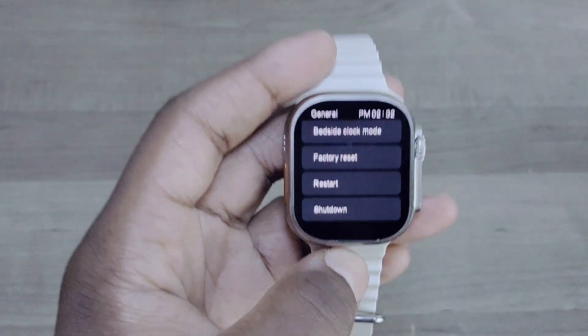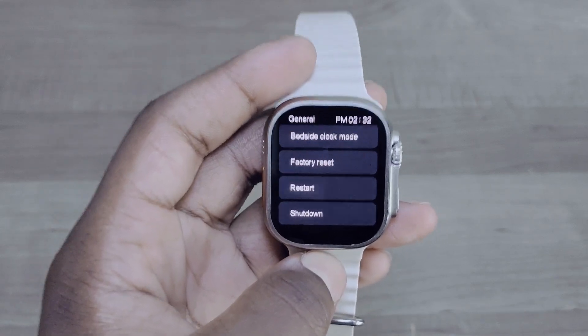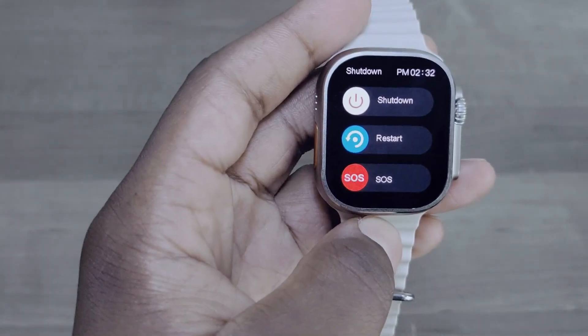Last but not least — remember in early videos the shutdown button didn't work properly? Now it does. When you hit shutdown it correctly takes you to the shutdown menu.